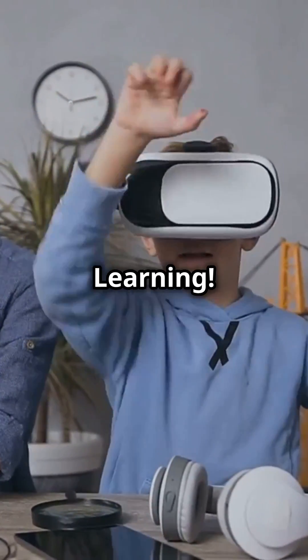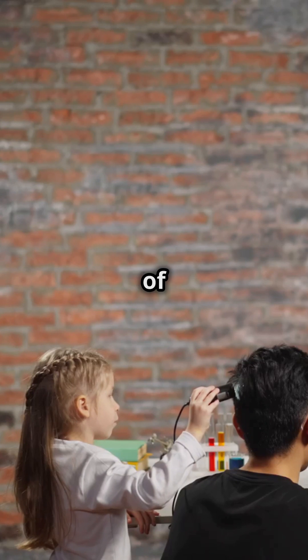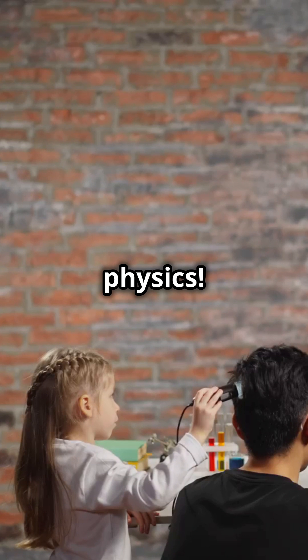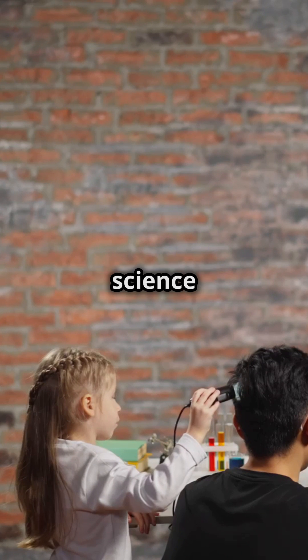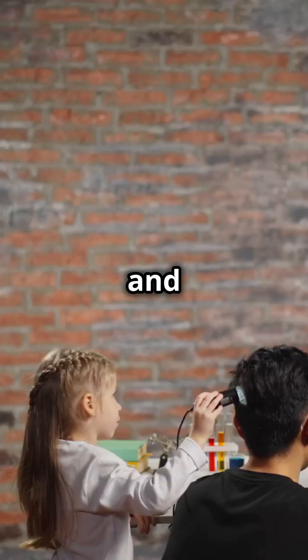Three: Legends of Learning. This platform is a game changer in the world of educational games. With a huge library of educational games, kids can explore everything from biology to physics. Legends of Learning makes learning science as fun as playing a video game, keeping students engaged and motivated.